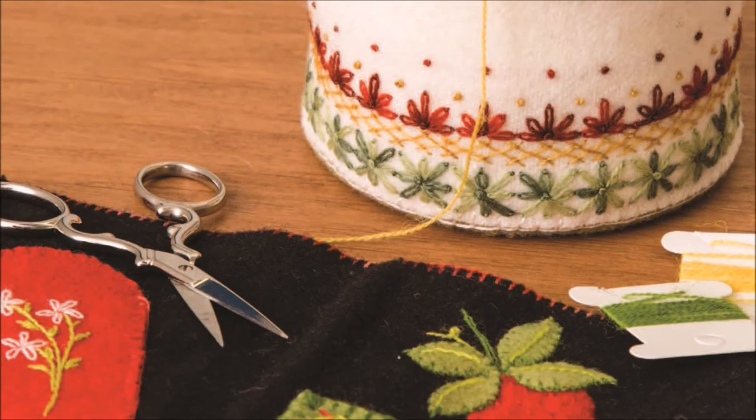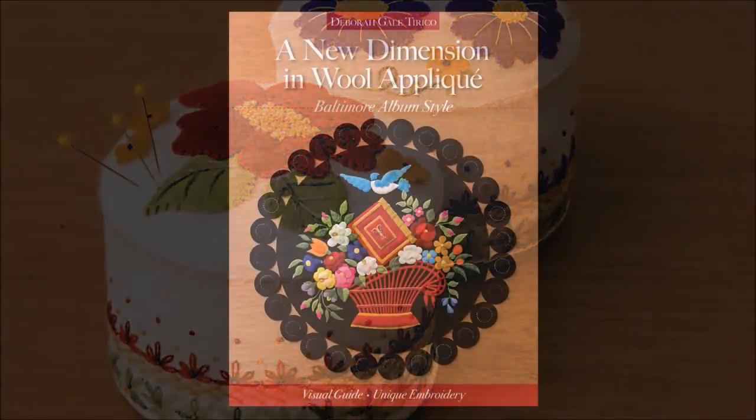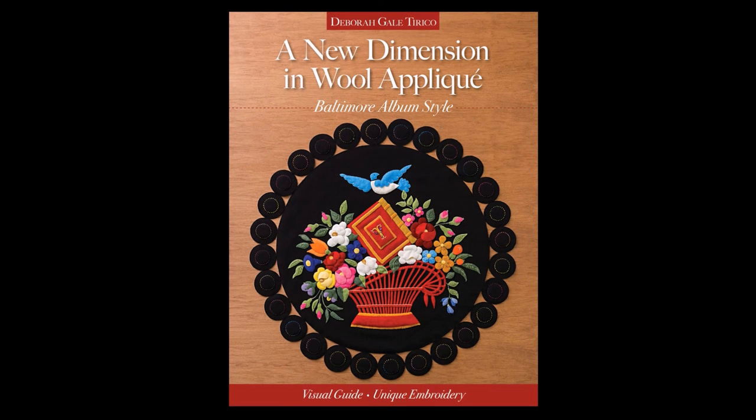Create pinnogs, pillows, and smalls with my visual guide, A New Dimension in Felted Wool Appliqué, and make something beautiful to treasure.